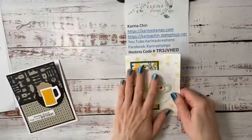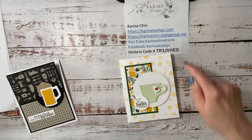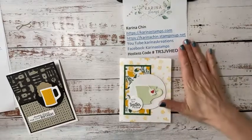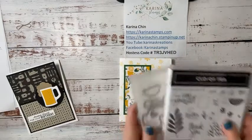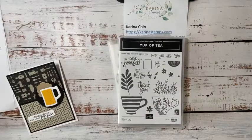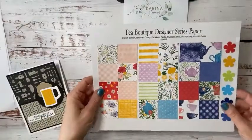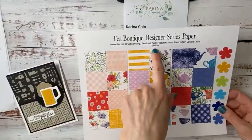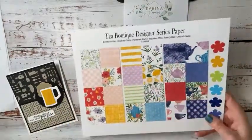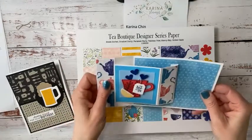Let's do this one first because it's super cute and it's based on my demo I did yesterday — just go to my YouTube channel, Karina's Creations (no space on YouTube), and you can watch it. We're using the Cup of Tea stamp set and dies, which is $62, or you can get the whole bundle for $92.25 including the designer series paper. I make little set samplers for my team and load them into our crafting crew group so they can download and make their own samples.